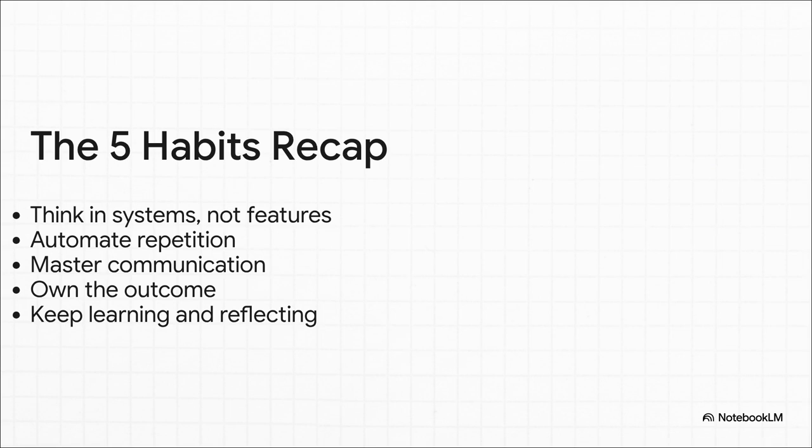Quick recap — the five habits that will make you a senior dev: one, think in systems, not just features; two, automate all the boring, repetitive stuff; three, become a master of clear communication; four, own the outcome, not just the task; and five, the one that fuels all the others — always be learning and reflecting.